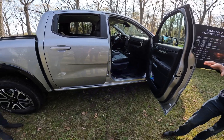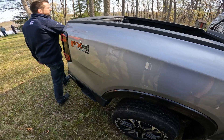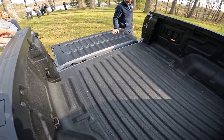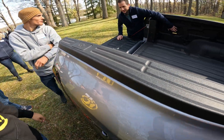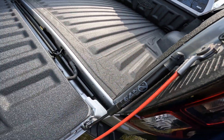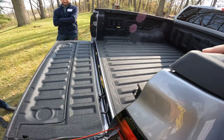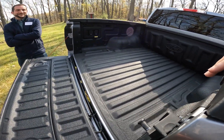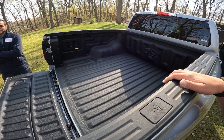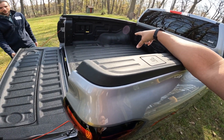On the exterior of the truck, we have 400 watts of in-bed power, including a 120-volt outlet. This will enable our customer to plug in a TV and speakers while they're tailgating, or even a small fridge or a coffee pot while they're out in the wilderness.